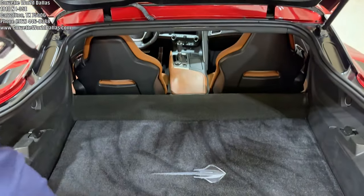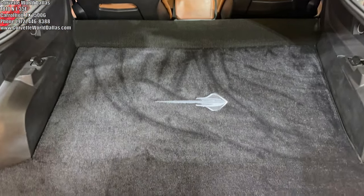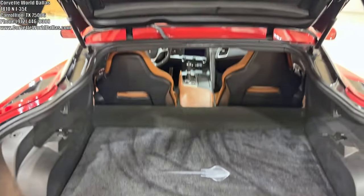Coming to the back here, there's plenty of storage space. It does have a Lloyd embroidered floor mat and trunk mat, which looks really good, and the windows are dark tinted.